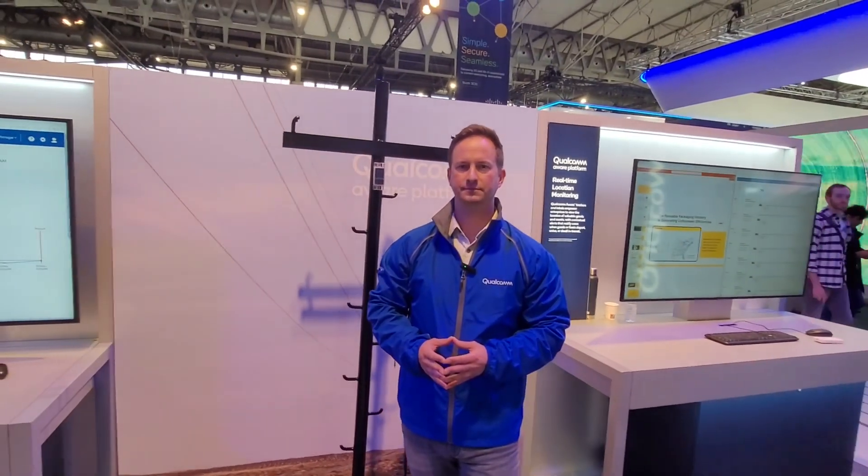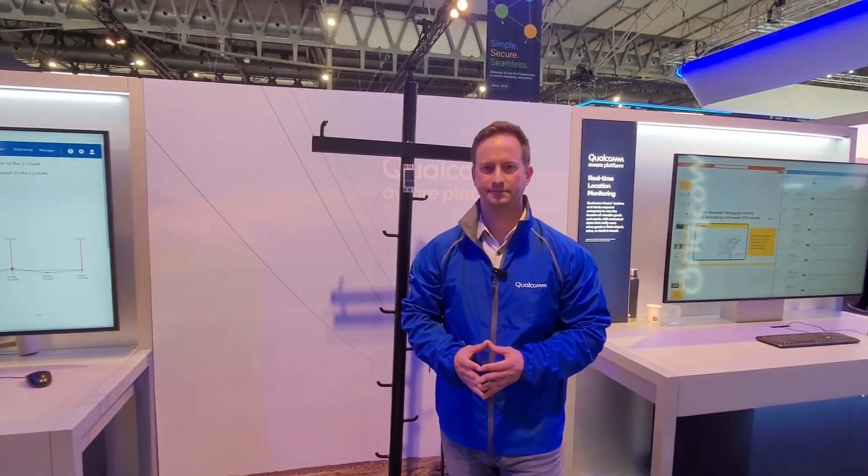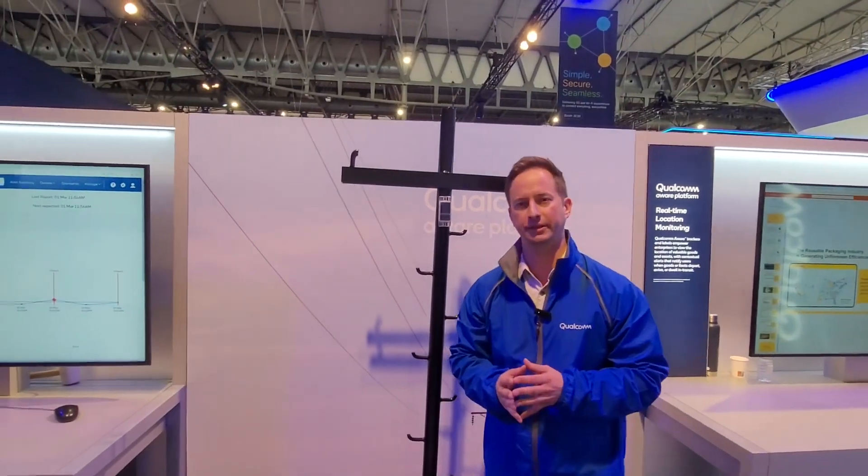I'm back at the Qualcomm booth and I'm with Oleg. He's going to tell us about the brand new Qualcomm Aware IoT platform. Qualcomm Aware is their innovative new platform that's going to help digitally transform any industry. Here we have an example of how it can benefit the energy and utility space.